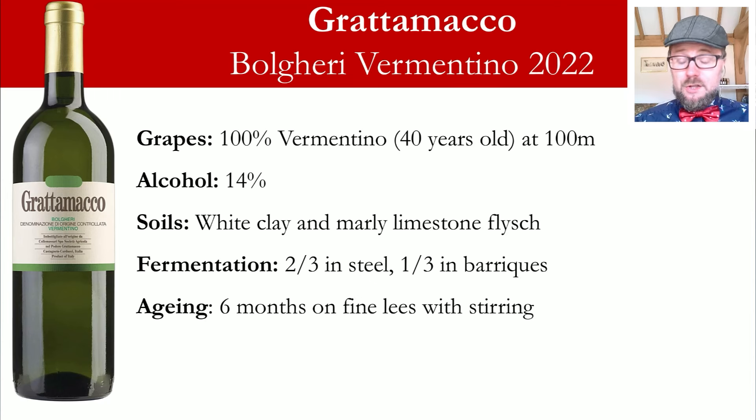Just a mention on the Bolgheri Vermentino — well worth seeking out. These are the oldest Vermentino vines in Bolgheri, almost 40 years of history, located around 100 meters on a natural terrace facing the sea. The soil is a white saline clay mixed with marl limestone flysch. You get distinct minerality, herbal notes, often a hint of basil or sage, floral notes, and even a little broom characteristic. One-third is aged in barrique, two-thirds in steel, aged for six months with lees stirring, which gives a nice roundness supporting the orchard fruit and peach characteristic of this wine.